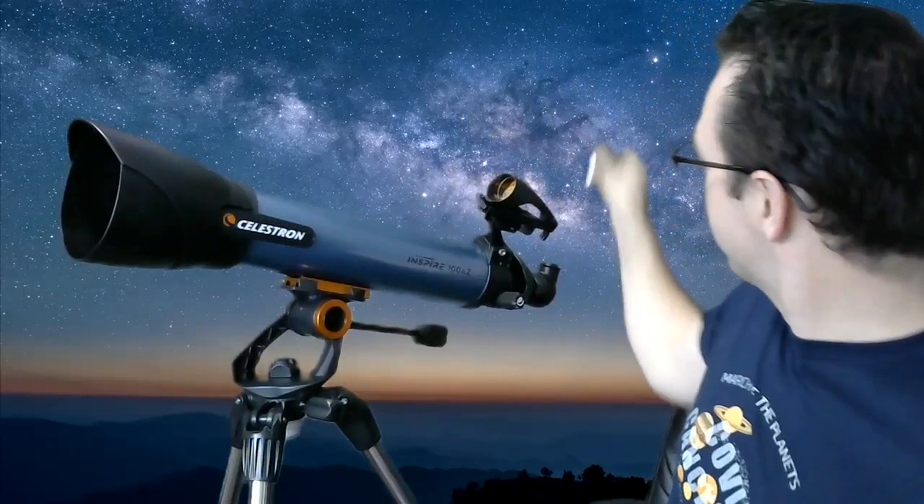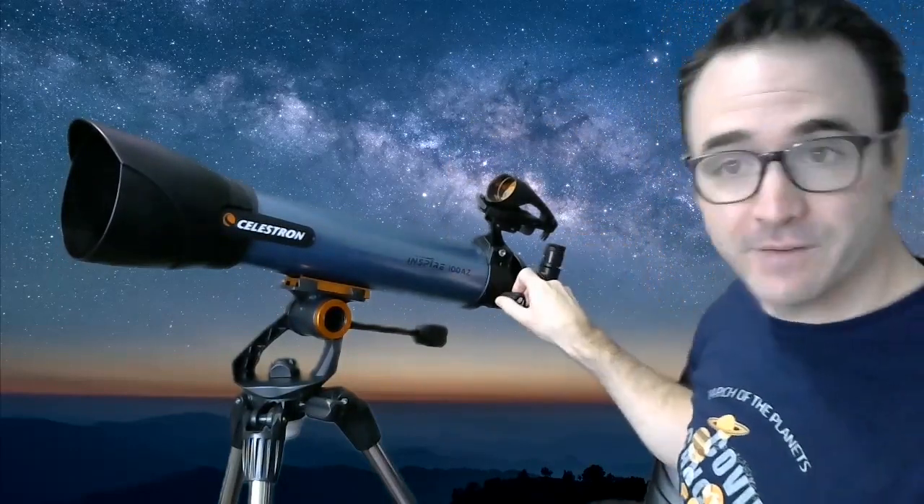Remember to refocus the telescope between each change of eyepiece. Also remember that people stargazing with you may need to adjust the telescope's focus to fit their prescription. I hope you get to enjoy this beautiful conjunction and that you're able to share it with your family and safely with your friends.